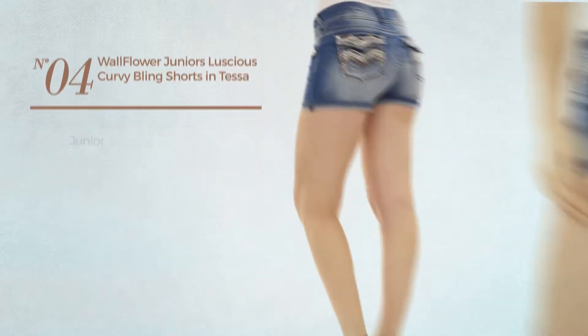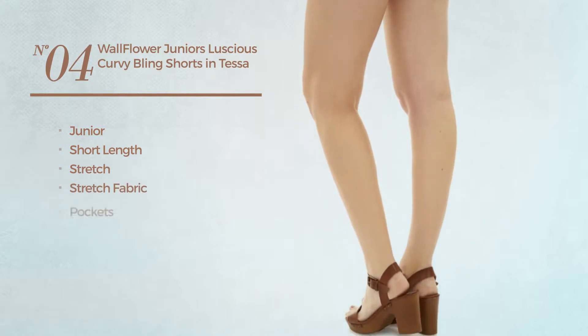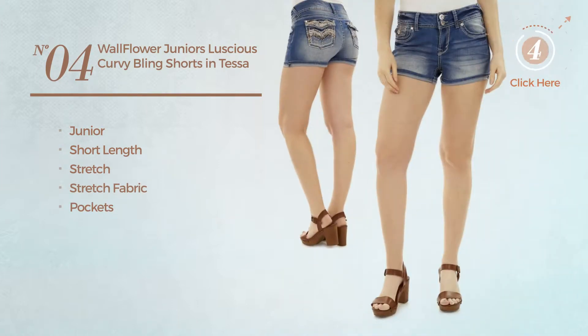Number 4. A junior short length shorts, made of stretch fabric, with pockets. Available in 4 more colors.